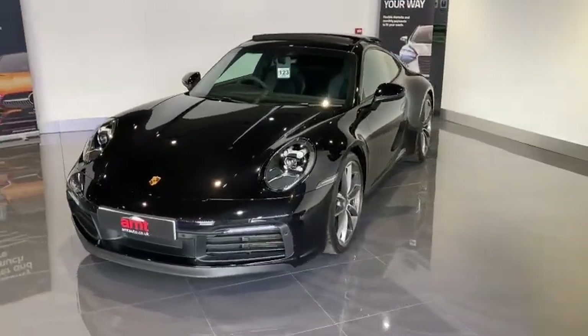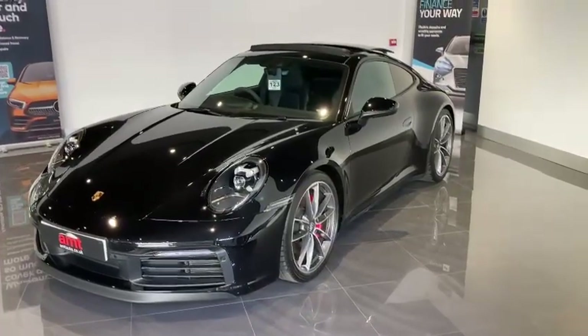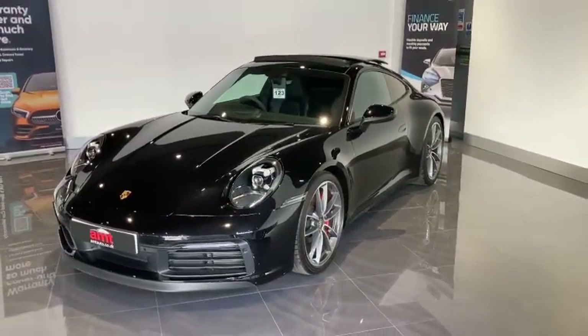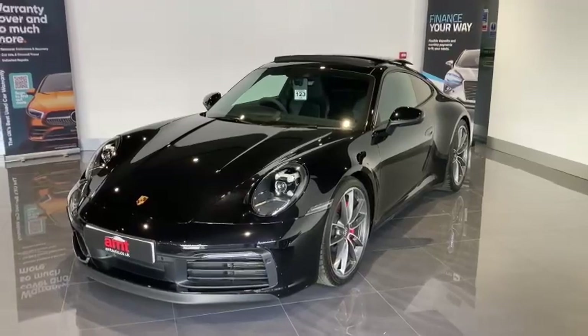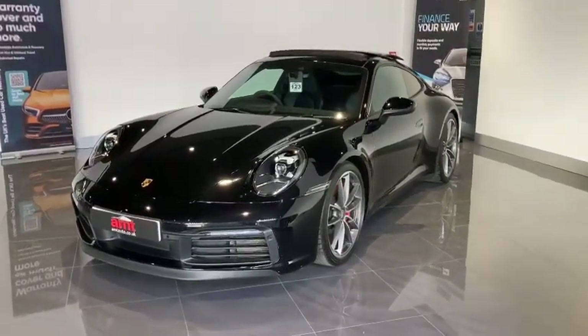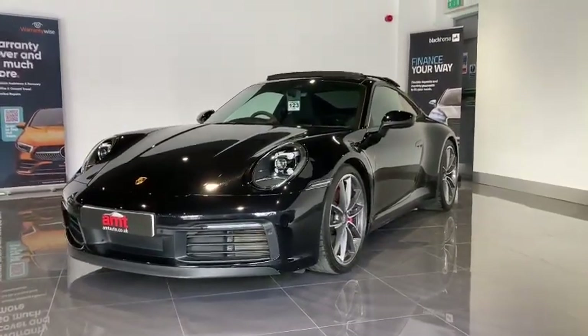Regarding the wheels, we have a 20-inch alloy at the front and 21-inch alloy at the rear — these are the Carrera classic alloy wheels, which were a £809 factory option. We also have the PASM sport suspension, which lowers the vehicle by 10 millimetres and comes in at £665 as a factory option.